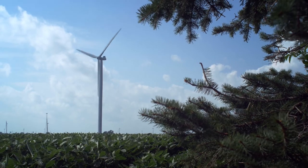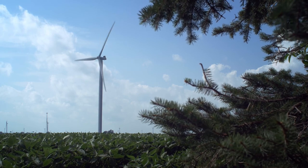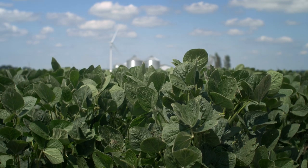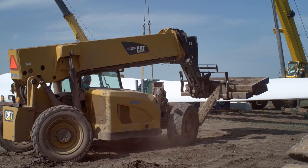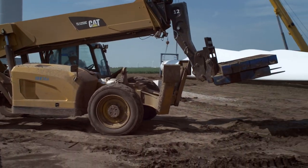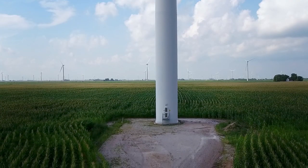Once the project is commissioned and generating power, we have to go back and start doing reclamation. This is where the contractors and EDPR make best efforts to return the land to its original conditions. Construction is inherently a messy process. We restore at the end of the project and leave it in as good a shape as we found it. Once they're finished, they put the black dirt back in and we farm right around that windmill.